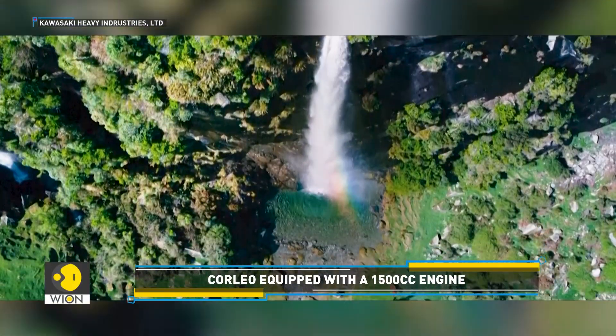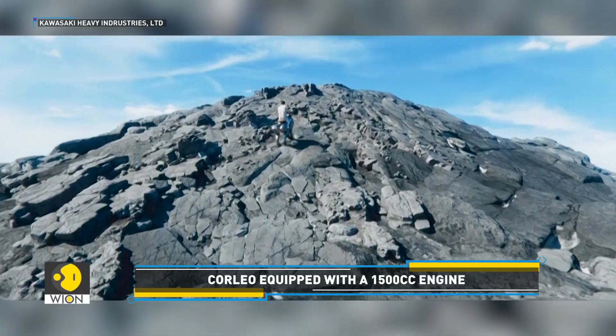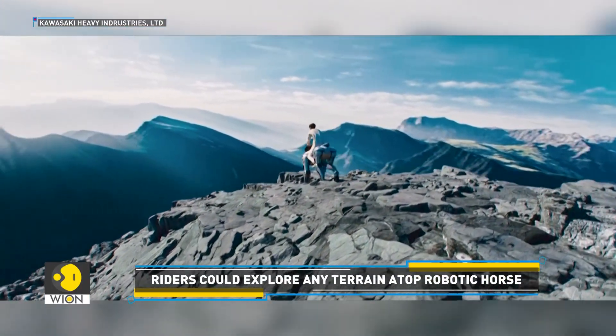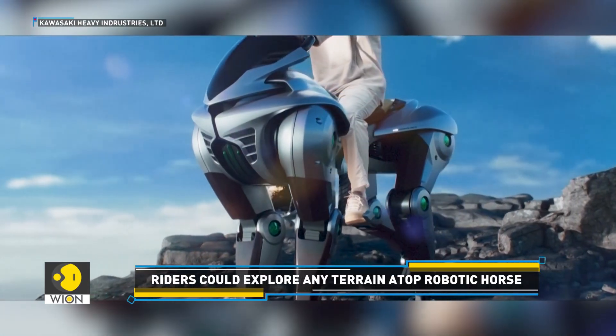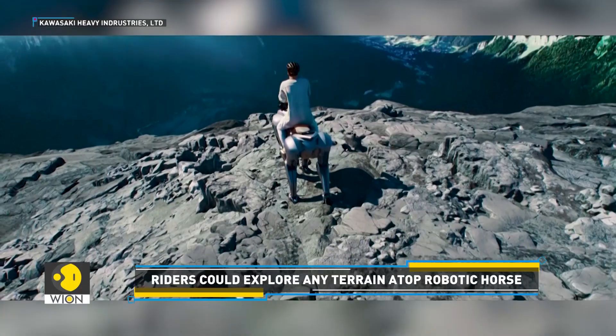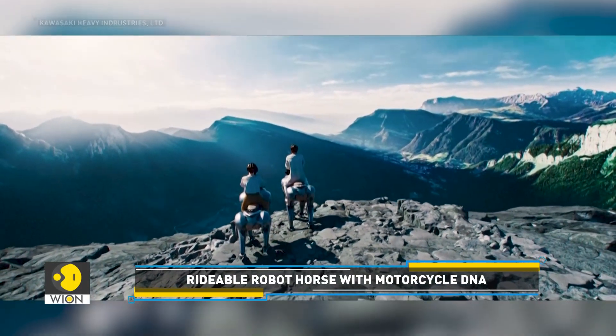We hope to continue research and development while incorporating feedback from everyone towards 2050. Currently a prototype, the four-legged bionic robot uses AI and clean energy technologies to navigate diverse terrains. Thanks to its four independent legs, Corleo is expected to move steadily and stay balanced across various terrains, with each leg adapting individually to uneven surfaces.